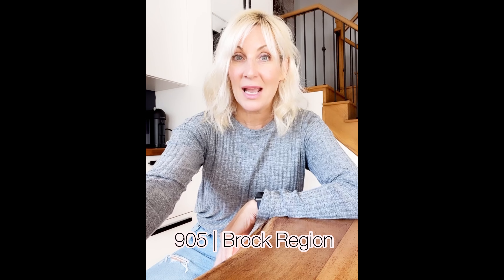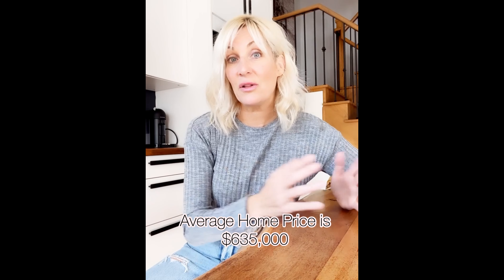Let's talk about the 905 first. The least expensive community where you can get a detached right now is in Brock region. Brock region, if you don't know it, is basically northeast Durham, and the average price for a home right now in that community is $635,000 for a detached — so that's pretty good.